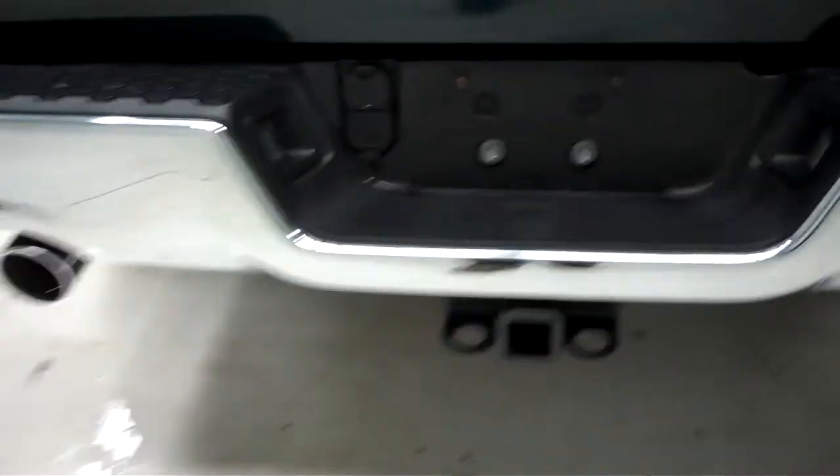The vehicle also has a nice tailgate cover. The bed has a nice drop-in bed liner which is also very clean. The tailgate of the vehicle is in great condition — no dings, dents, or nicks. It has a nice towing package.